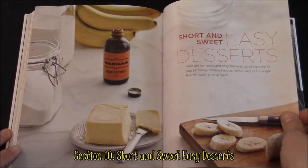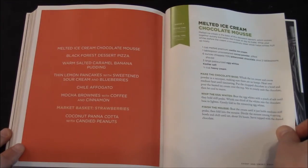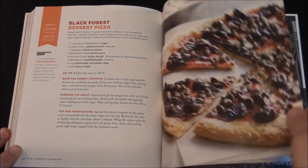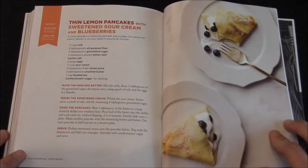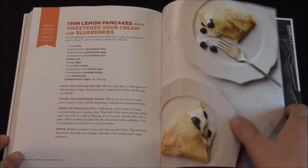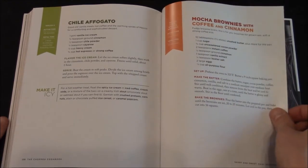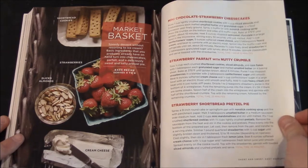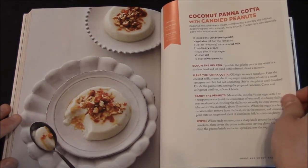Short and Sweet: Easy Desserts. Here you have melted ice cream chocolate mousse. To me, if it doesn't have chocolate in it, it's not a dessert. There's something with chocolate on the pizza too. Warm Salted Caramel Banana Pudding, Thin Lemon Pancakes with Sweetened Sour Cream and Blueberries, and Mocha Brownies with Coffee and Cinnamon — a double shot of coffee should get you woken up and prepared for the day. Some other ideas, hints, and things — not enough chocolate for me.